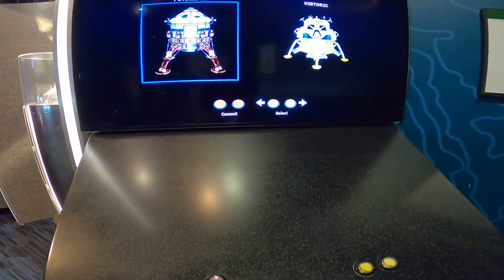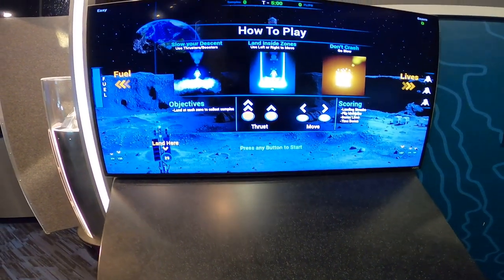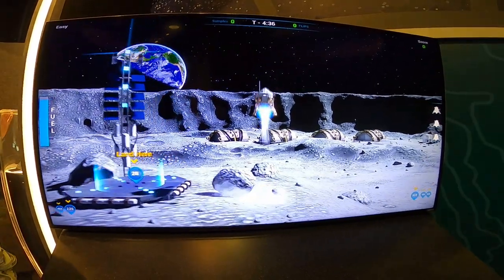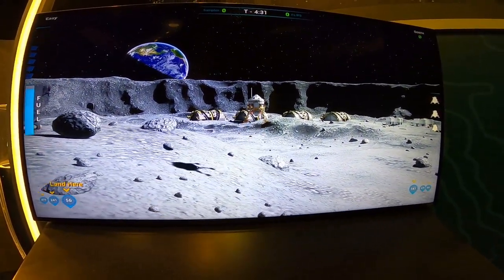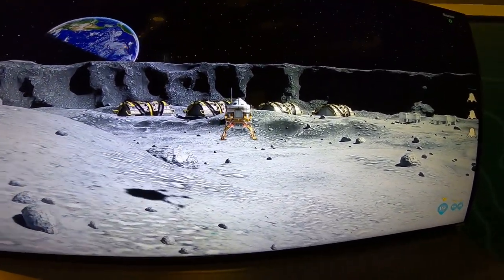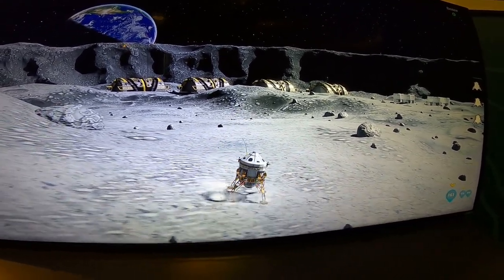Now let's play a little bit of a video game. First, we choose a model. In this game we are attempting to land a lunar module. I am using the controls, trying to land that ship — little by little, almost, almost... I got this!